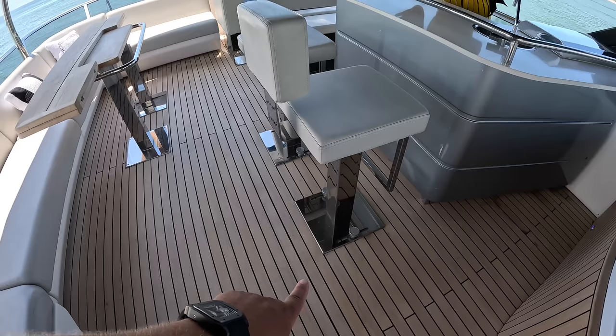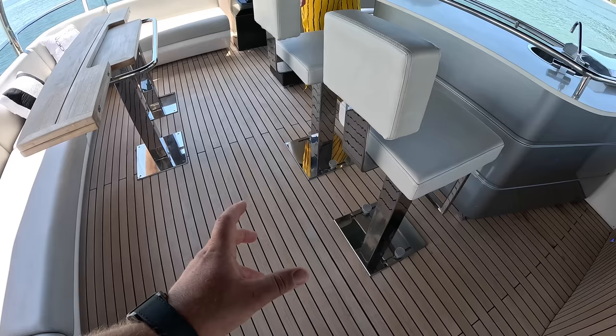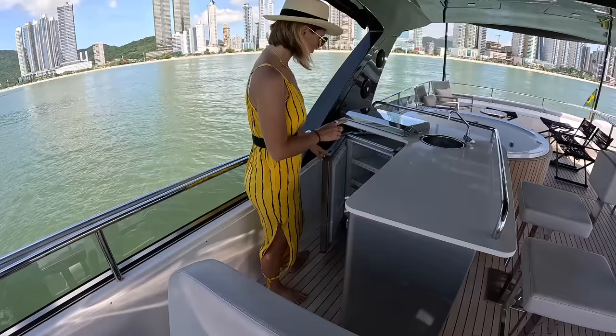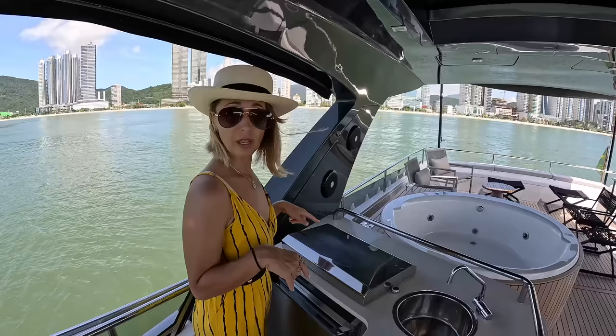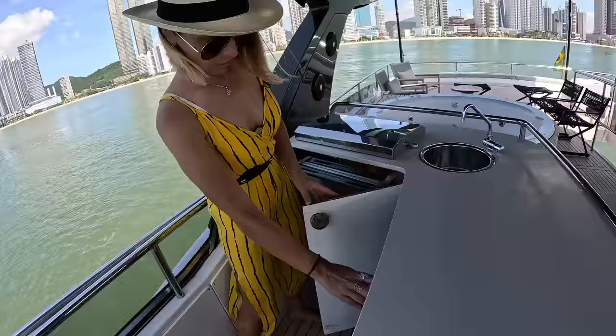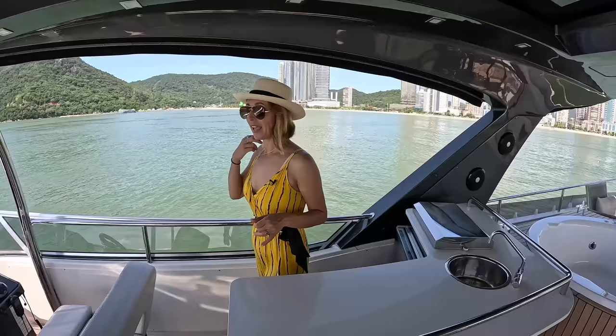Two high chairs up here, and they're adjustable — you can slide them forward, in, out, or remove them. We have a drink fridge here, a large one. We have a grill here as well, of course. There must be a barbecue of some sort. And then we have a sink and some storage here — huge storage.